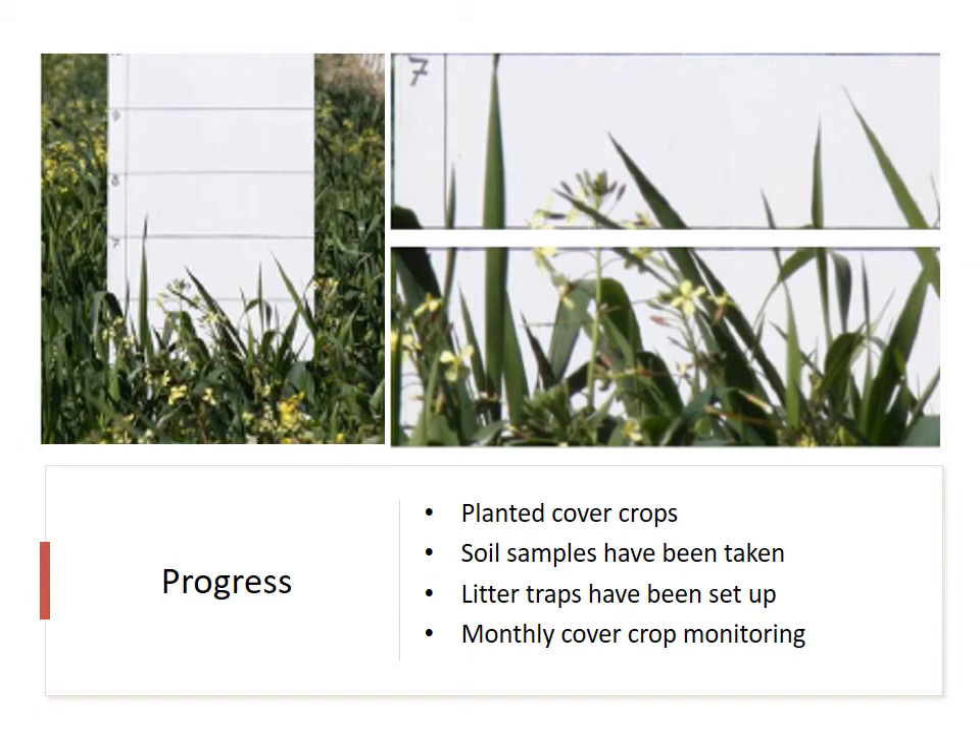We have also taken soil samples in the work rows to get an idea of how many collembola are currently active in the soil and what the diversity looks like. Litter traps have also been set up in the work rows to assess the litter breakdown rate of dry leaf material during the season.